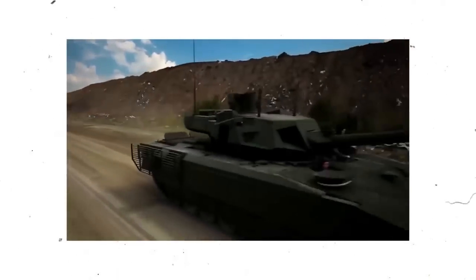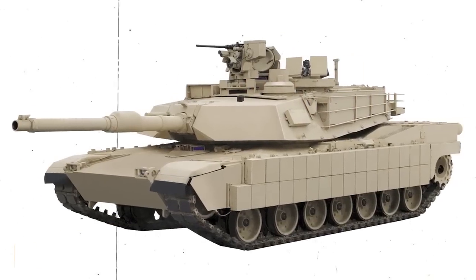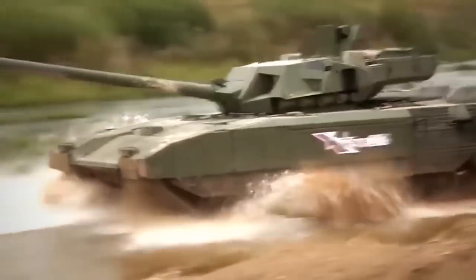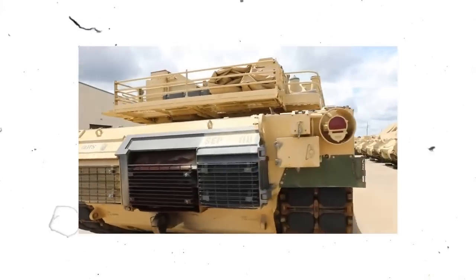Reports and individuals that support the platform assert that the Russian T-14 Armata tank is very likely the best tank that can be found anywhere around the globe. This tank attracts a significant amount of attention from people all over the world.